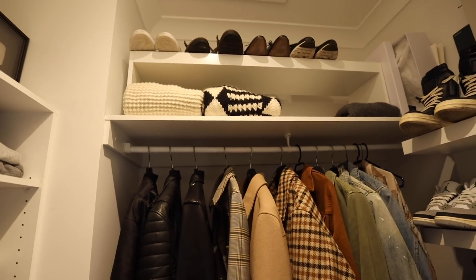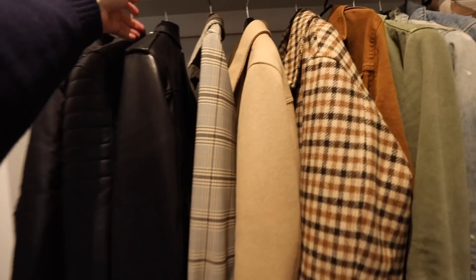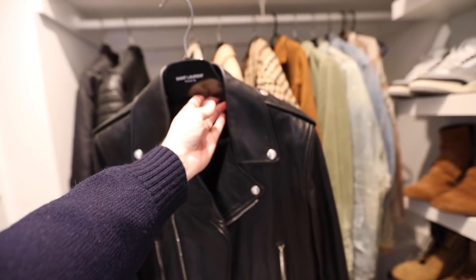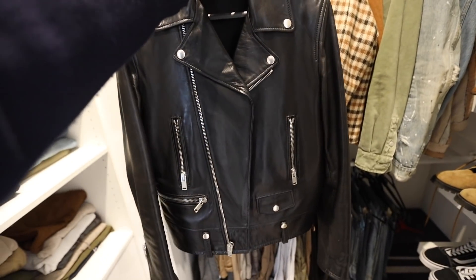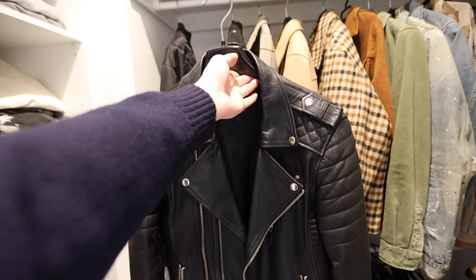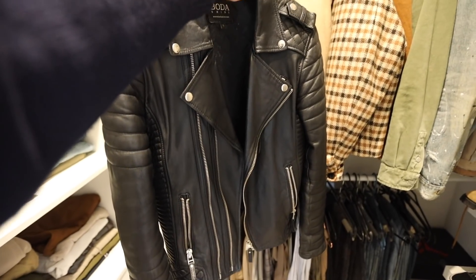Then I've got this other closet over here — this is all the clothes I wear the most. Some of my chunkier knits up there, my most-worn jackets. This is my favorite leather jacket — a Saint Laurent black leather jacket that I got in Japan. It's just such a classic jacket, something I'll keep for the rest of my life. I also have my Boda Skins jacket, which is much more affordable. I probably wear that one a lot more because it's a lot more casual than the Saint Laurent, which is a lot dressier.